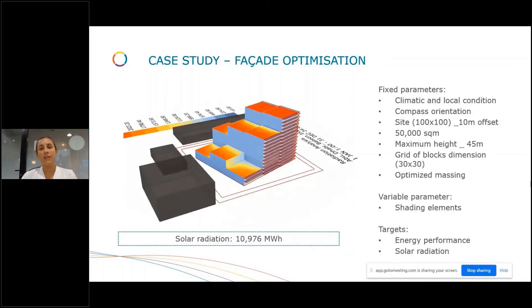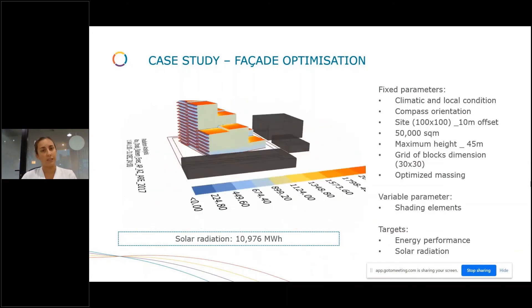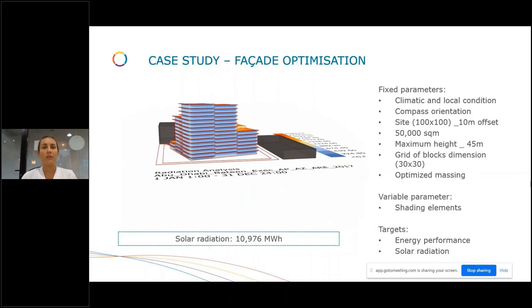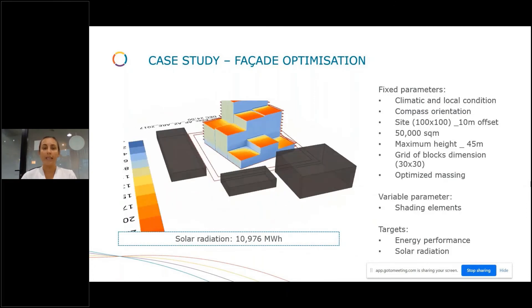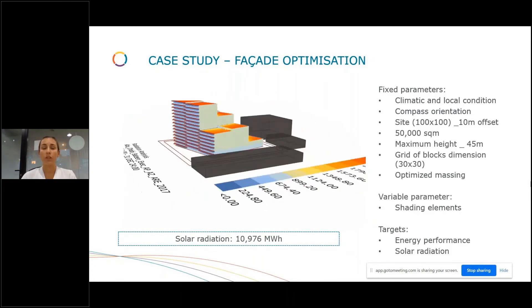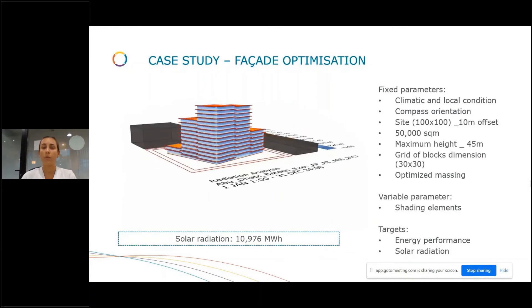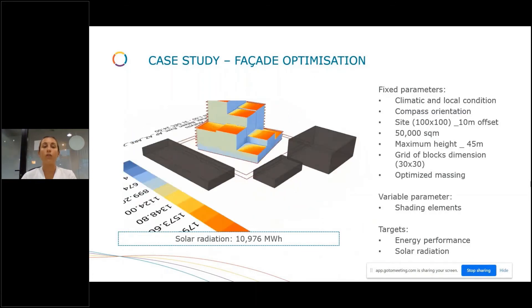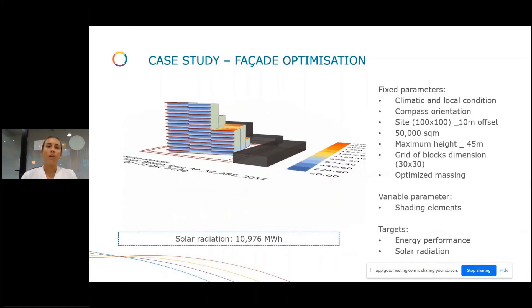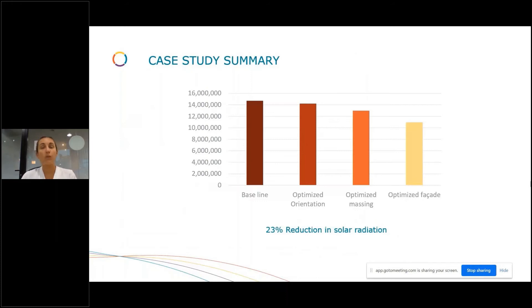Having shading elements as a variable parameter for all the facades, what it gives us is that protecting the most exposed facades with shading elements results in a solar radiation reduction down to 10,975 megawatt-hours. That means a difference of 4,000 megawatt-hours compared to the baseline. To summarize this quick exercise: from the baseline, applying optimized orientation, optimized massing, and optimized facades, we are able to reduce solar radiation by 23%.